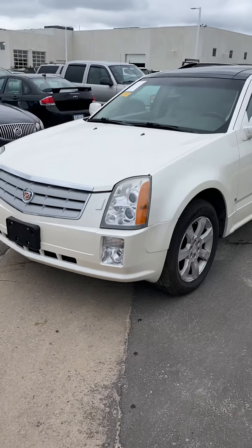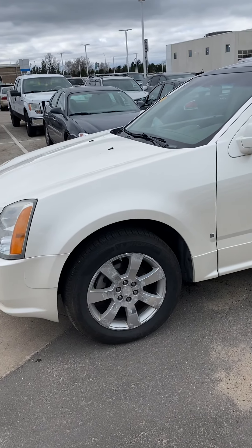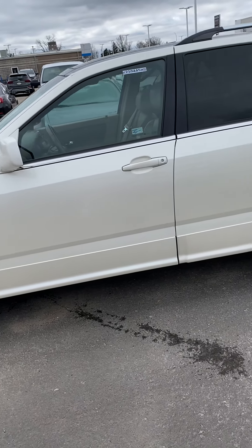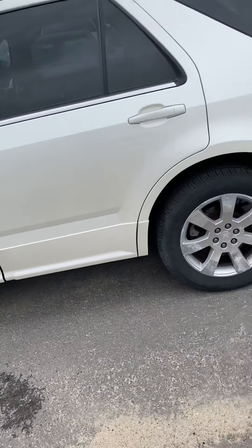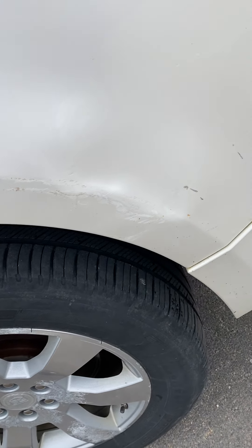Cosmetic-wise, the body's in really good condition, except for a couple used car scuffs here and there, but I'll go ahead and show that to you. I wanted to give you a 360 of the body itself. You will notice right here on the rear driver wheel well there is a little bit of a scuff and then a rust spot right there.